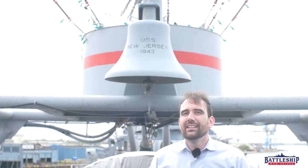Before we get to that, let's talk about the sponsor of today's video, Conflict of Nations.